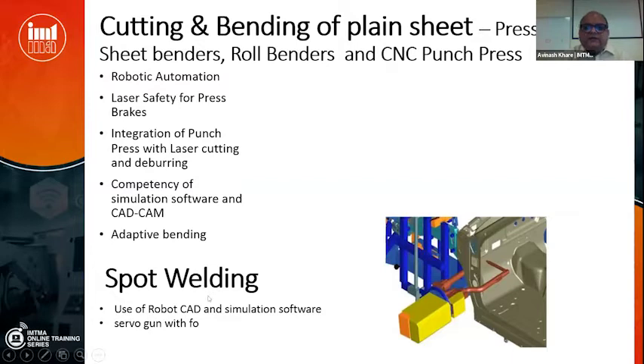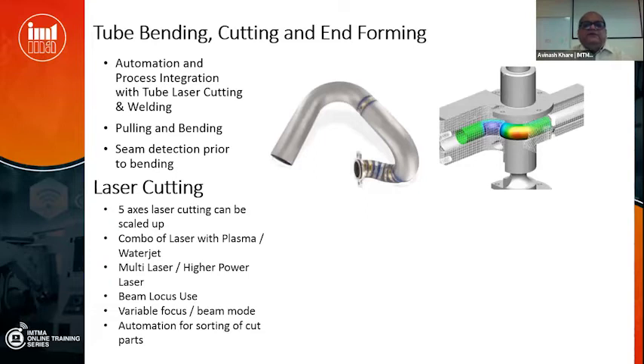Coming to spot welding — use of CAD/CAM to check for fouling, and use of servo guns instead of purely pneumatic ones for opening and closing. Servo has the advantage that it can monitor the pressure with which it is squeezing the materials, eliminating air gaps between them. Coming to tube bending, tube cutting, and tube end forming — we have some manufacturers making machines, but automation, process integration, and integration with tube laser cutting and laser welding would be beneficial to develop, as elsewhere complete integrated systems using a combination of all these technologies are being built.